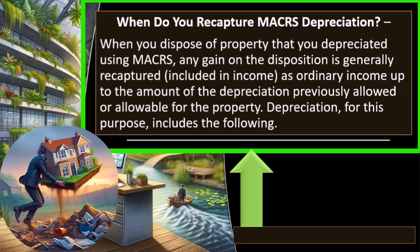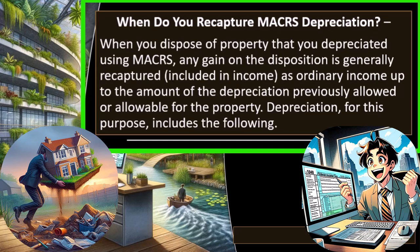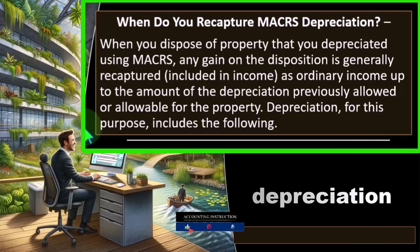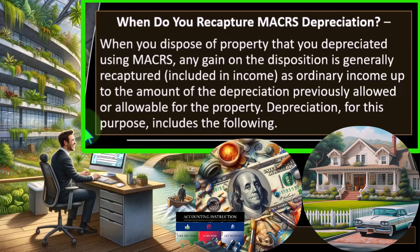Depreciation for this purpose includes the following. Let's recap: what does it mean that we have to recapture it? If you understand this conceptually, the calculations and rules will be a lot easier to understand and implement. The general idea with depreciation is we're allocating the cost over the useful life of the property. Think of it as the potential energy — the potential deduction of the property. In our example it was $10,000. As you depreciate it, you use up that $10,000 and get a benefit until it goes down to zero and you get no further benefit.